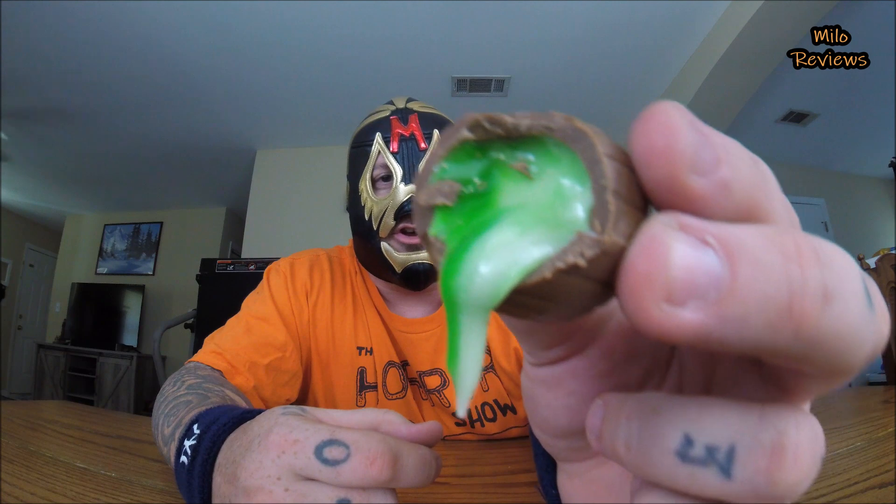The inside is lime green and white — look at that. Alright, first of all the egg itself, the outside, is milk chocolate. You can't really go wrong there; I like milk chocolate. The inside is a thick cream.